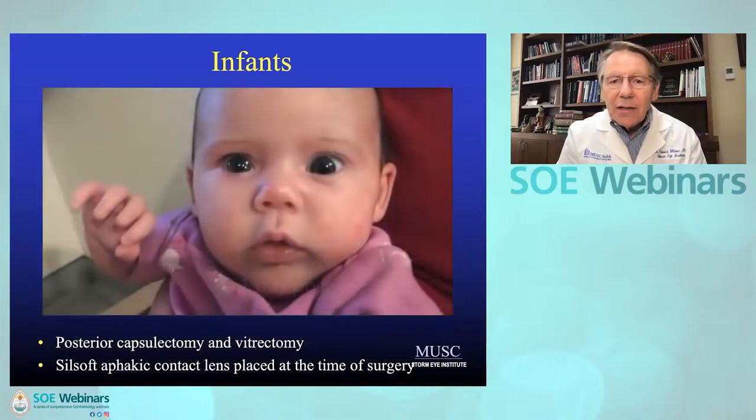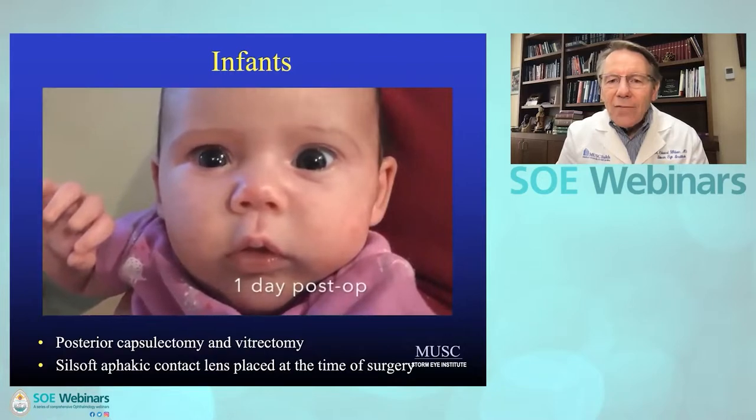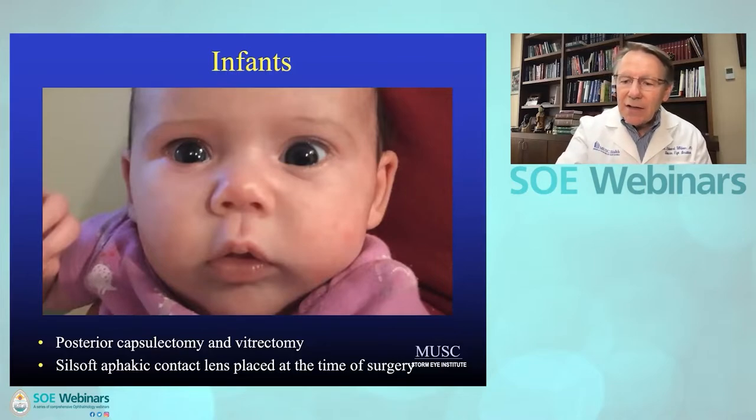I have already calculated the power of the contact lens that I need. Here's this child one day post-op. We developed a specific A constant for the Silsoft contact lens, and we use that with our biometry just as though it were an implant.